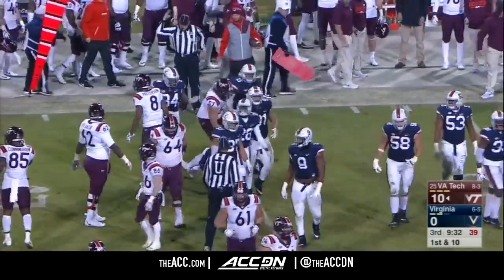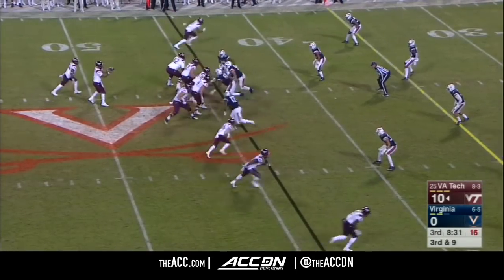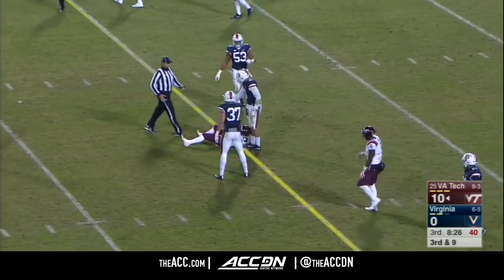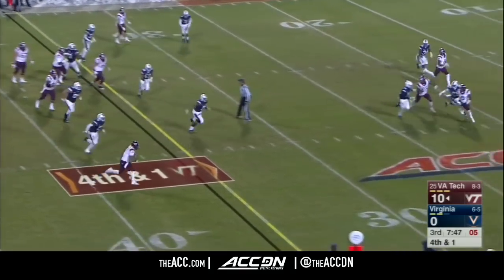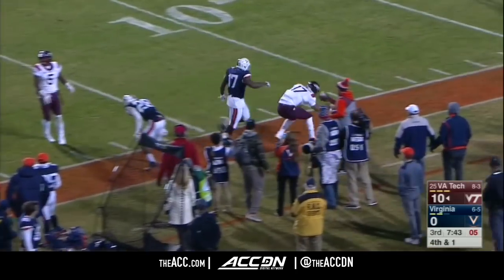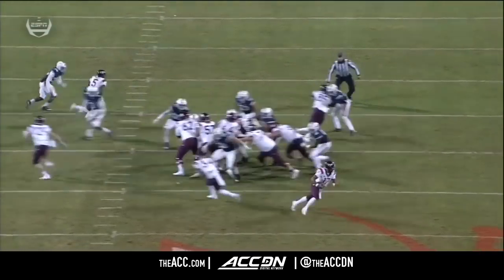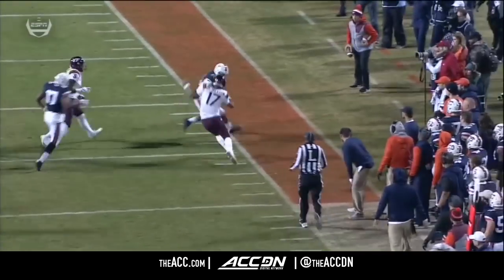The redshirt freshman throws, and that is going to be short. Nobody around — easy for Jackson. He has a first down and then some to the fringe. Keeps contained on the right side defensively, and Josh Jackson boots outside.